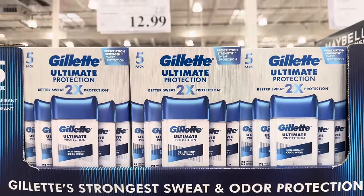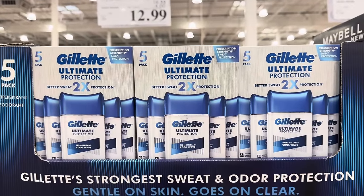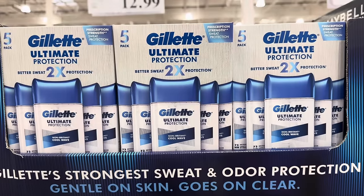Anybody want to give some deodorant away for Christmas? I feel like people do this — I put it in people's stockings. $12.99, $4 off until Christmas Eve. You get a five-pack of the Gillette Ultimate Protection, and it's prescription strength.